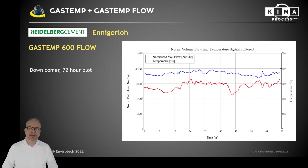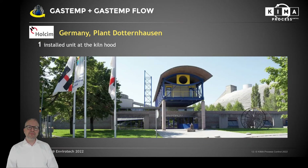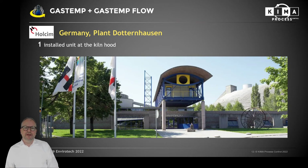You can see here a three-day plot from a cement plant downcomer in Enigallo, Germany — a plant operated by Heidelberg Cement. Heidelberg Cement ordered the first system in July 2021 and the second immediately in October 2021 because they are very satisfied with the operation. Both systems are in two downcomer strings so they can evaluate the balance between these two downcomer gas streams.